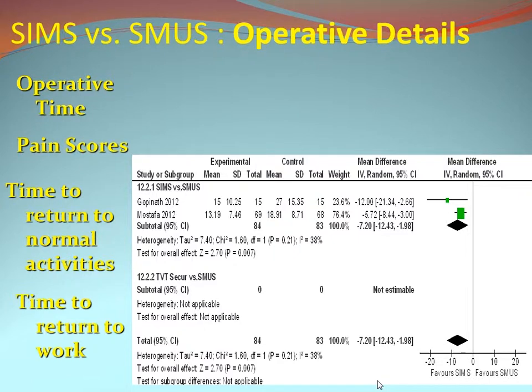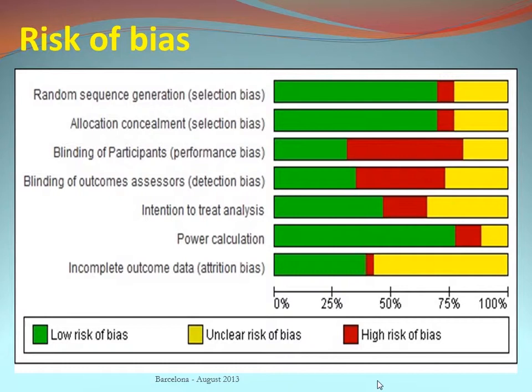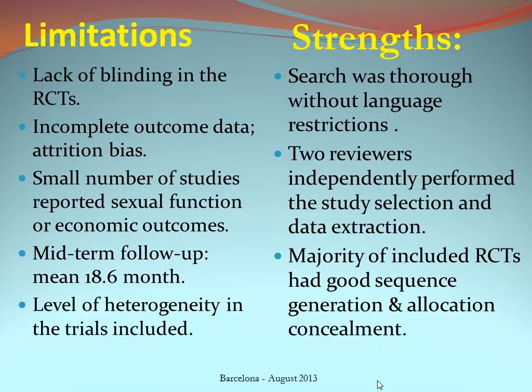We assessed the risk of bias of included studies, with full details available in European Urology online. Limitations include insufficient blinding data in some RCTs despite contacting all authors, incomplete outcome data potentially causing attrition bias, only two studies reporting on sexual function, and only three using validated quality-of-life questionnaires. The mean follow-up of 18.6 months also raises concern that results could be affected by late failures, and the heterogeneity of trials makes lumping them together difficult.